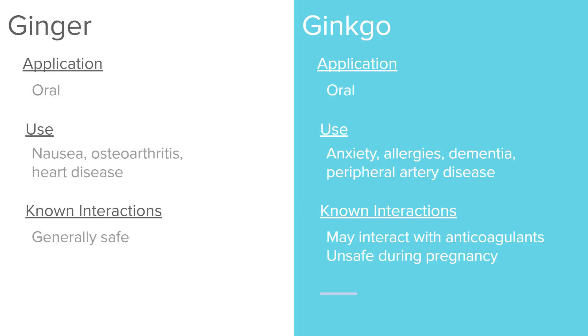Ginger is often eaten in Asian or Indian cuisine and is taken orally. It's thought to help with nausea, osteoarthritis, and heart disease. It's actually one that many recommend even to pregnant women to help with morning sickness nausea. It is considered generally safe. Always make sure you're talking to your provider before recommending any herbal remedy to a patient.